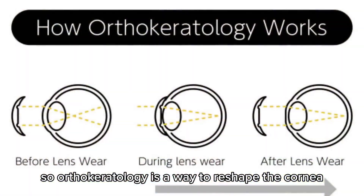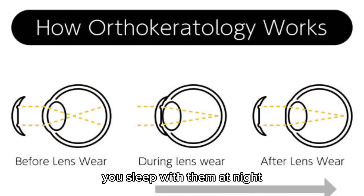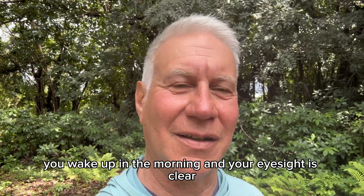Orthokeratology is a way to reshape the cornea with contact lenses. You sleep with them at night and when you do sleep with them, you wake up in the morning and your eyesight is clear.